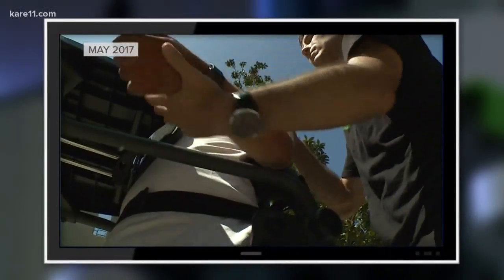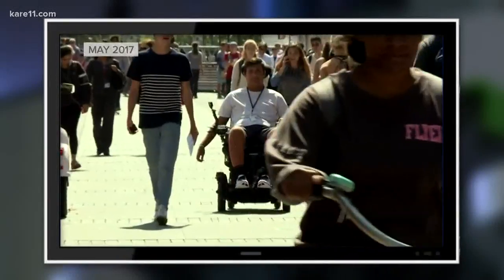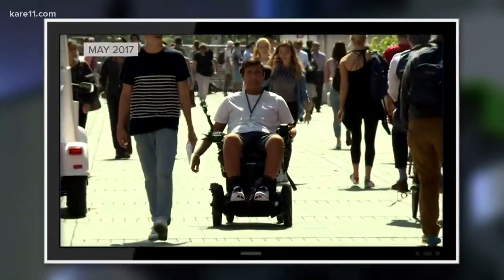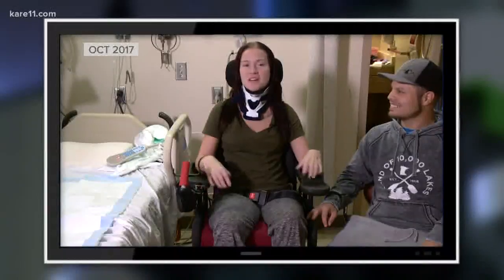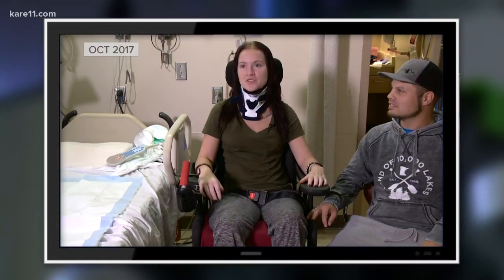Stories after stories show how devastating a spinal cord injury can be. And to the question of will they be able to walk again — such a big maybe, because everybody with spinal cord injury is different.